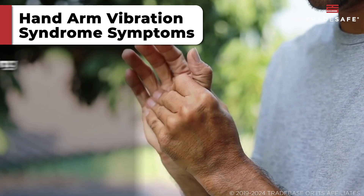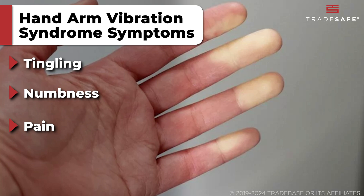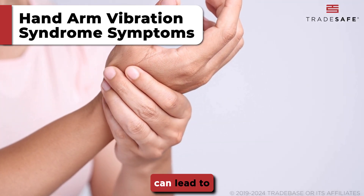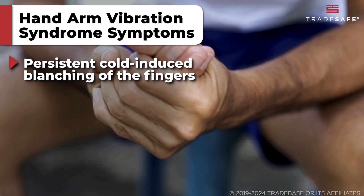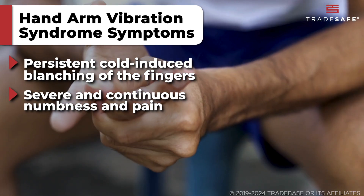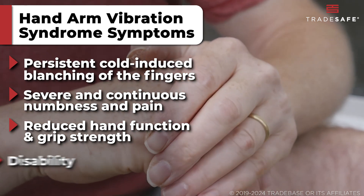Symptoms of HAVS include tingling, numbness, pain, and white fingers. In more advanced cases, Hand Arm Vibration Syndrome can lead to persistent cold-induced blanching of the fingers, severe and continuous numbness and pain in the hands, reduced hand function and grip strength, and disability.